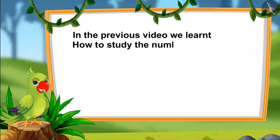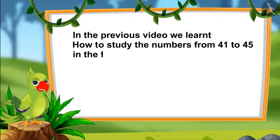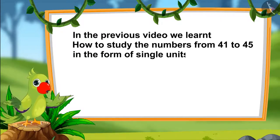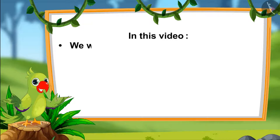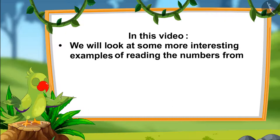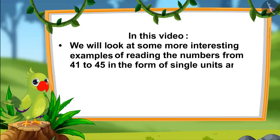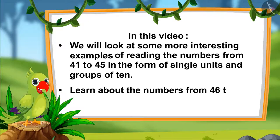Hello children. In the previous video, we learnt the numbers from 41 to 45 and we also learnt how to read them in the form of single units and in groups of 10. In this video, we will look at some more interesting examples of reading the numbers from 41 to 45 in the form of single units and groups of 10. Also, we will learn about the numbers from 46 to 50.